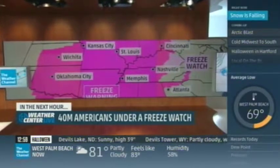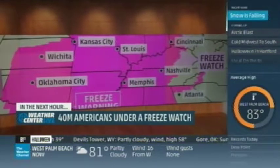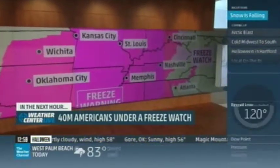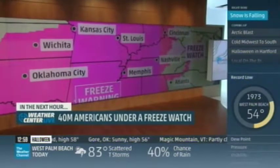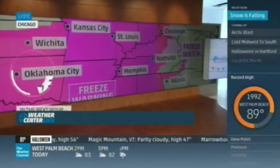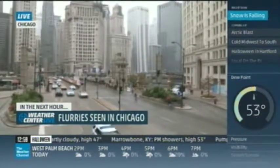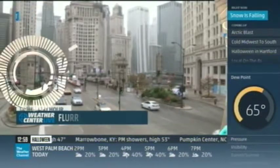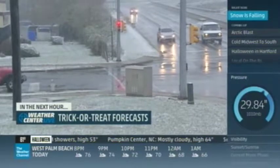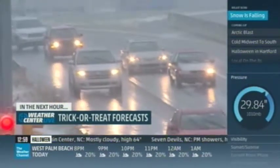More than 45 million Americans are under an official freeze watch right now, but over 145 million Americans are about to feel the chill of the Arctic blast. A cold weekend ahead in America. Take a look at Chicago, where they've already dealt with flurries today, and the snow is going to spread across the country. It's all Mother Nature's idea of a trick on Halloween. Your trick-or-treat forecast is coming up right now on Weather Center Live.